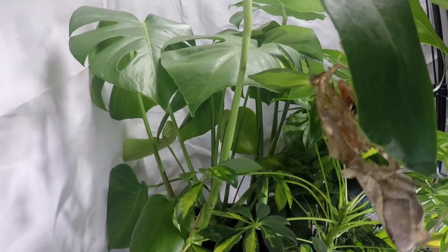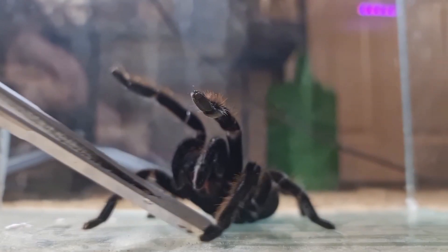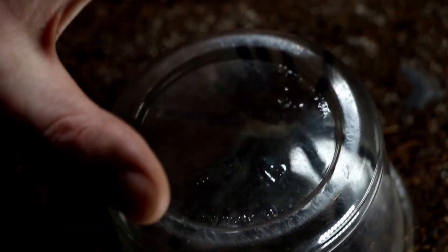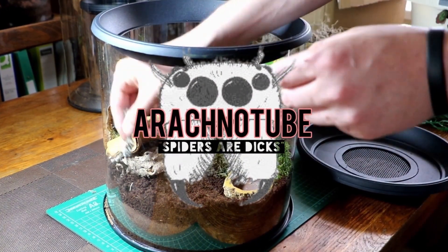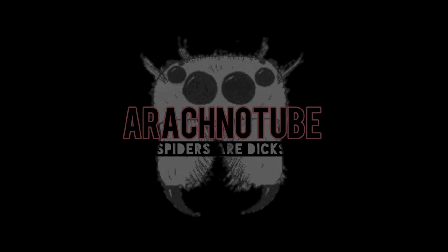Hey everybody, welcome back to Rock the Tube. I'm Gar and I haven't been on camera for a very long time. The reason being is that I have quite a demanding job at the moment, so I work long shifts and really I just couldn't get the mojo to actually get on camera. So I've done a few bits and bobs where I've just been filming with my phone every now and then. But from now on, let's get a bit more interactive with you guys.